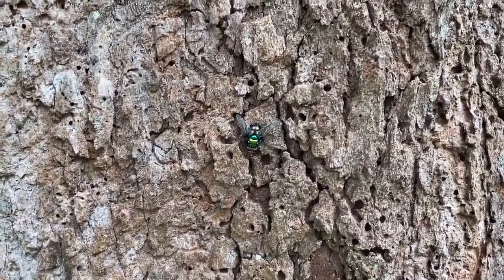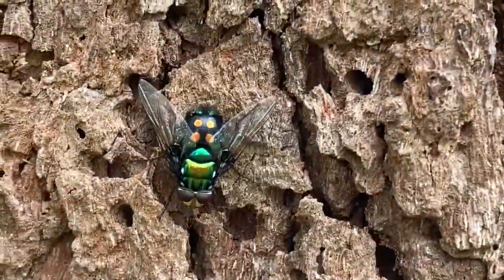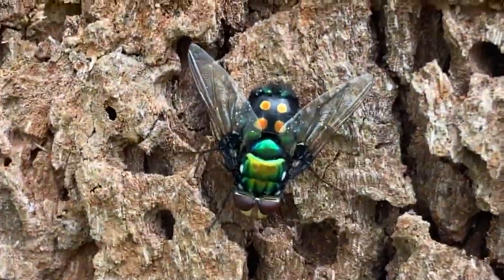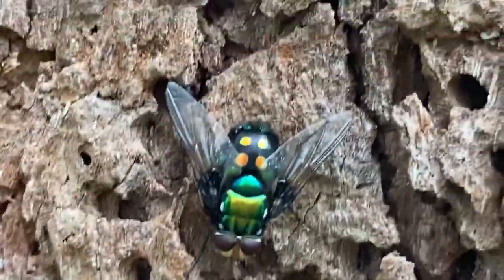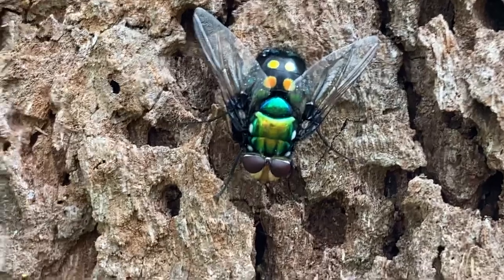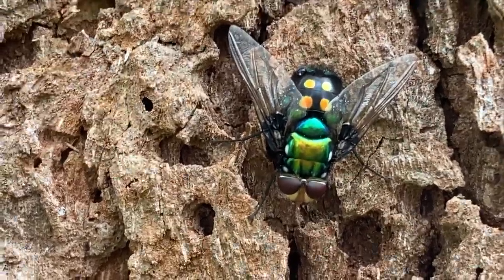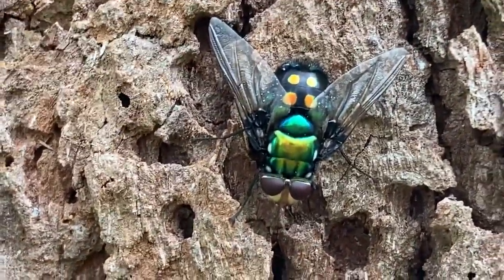Good morning everyone. I just wanted to show you this magnificent iridescent green fly. I've never seen one up close before, so this is the first time for me. Look at the incredible colors on this fly. It would be about three quarters of an inch long — around 16 millimeters, so about 1.7 centimeters long. It's quite a large fly.